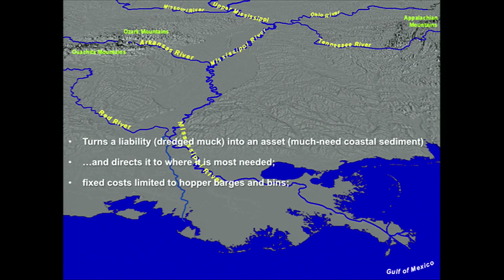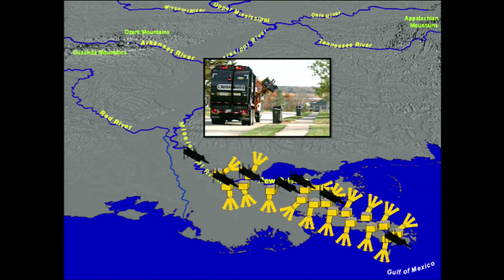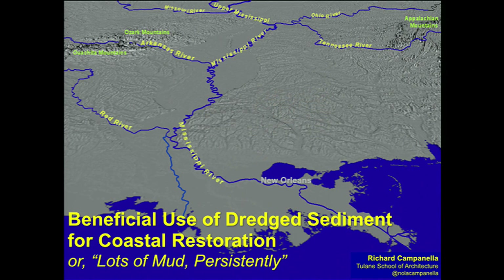What this does is it turns a liability into an asset. It positions it where we need it most — these eroding marshes closest to the metropolitan area. The fixed costs are really just limited to those hopper barges and the bins plus a little bit of maintenance. It deploys the private sector in the public interest, at the very time we're about to be excavating a whole lot more sediment from the bottom of the river — sediment we desperately need because sea level is rising at a pace that, without this, we simply don't have enough sediment to keep pace. Just like our recycling system in reverse, we'd have bins stationed up and down, with barges going back and forth depositing this valuable resource persistently. Lots of mud persistently.